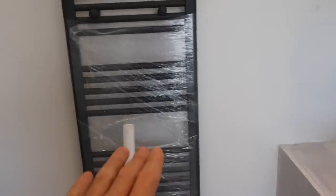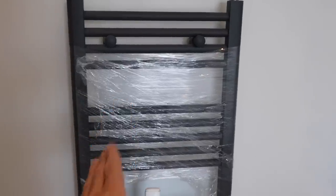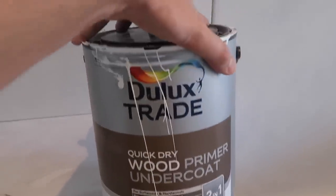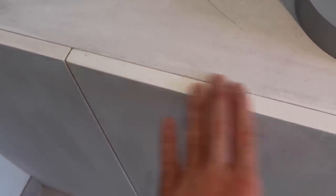I've put some cling film around the towel rail just for the purposes of painting behind it - that's worked really well so I'll keep that on as we do the remaining coats. On the MDF cupboards I've used a quick dry wood primer undercoat - two in one - and this is by Dulux Trade. I put on a nice thin coat, then sanded it off, and then applied a second coat, which has given the MDF a really nice smooth finish. That first coat seals in all the fibres and then you can do a second coat after sanding that makes it lovely and smooth.